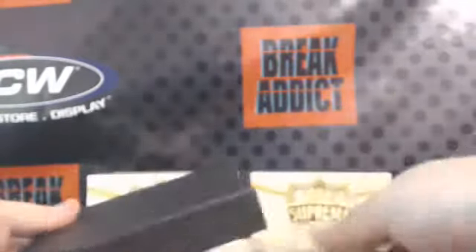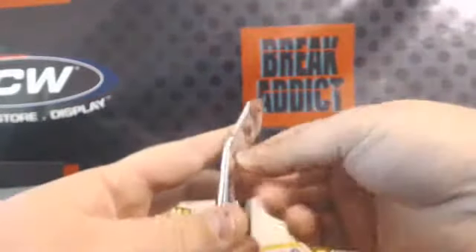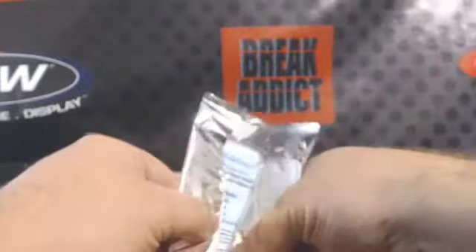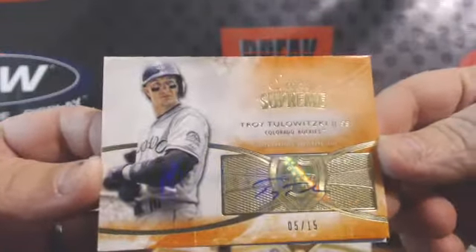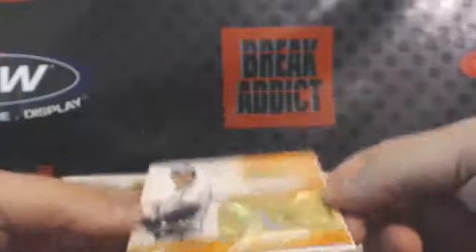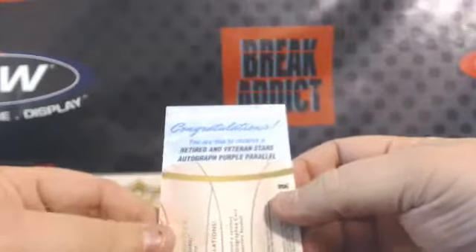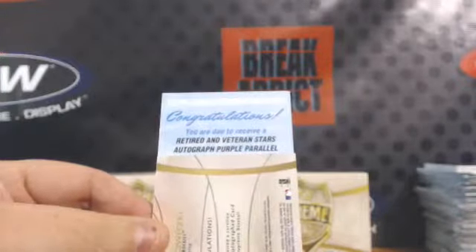Box number two. Oh, we got a redemption. First off, we have another numbered to 15 — Troy Tulewitzki for the Rockies. And our redemption: Retired Veterans Stars, autographed purple parallel. Anybody know what that's numbered to?